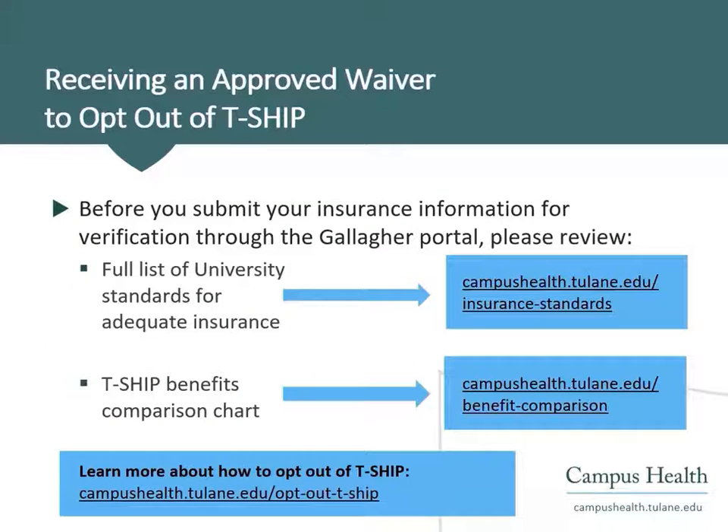Students who decide to opt-out of TSHIP must submit their information about their insurance coverage through the Gallagher Student Health and Special Risk online verification portal. Before submitting this information, please review the full list of university standards for adequate insurance. It may also be helpful to compare your current benefits to TSHIP using the TSHIP benefits comparison chart. To learn more about how to opt-out of TSHIP, please visit our website.